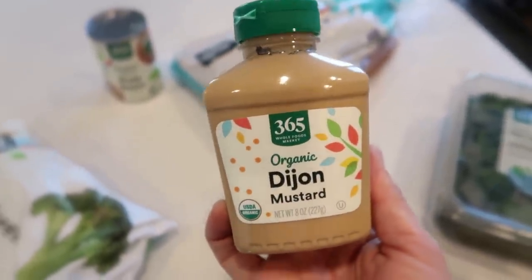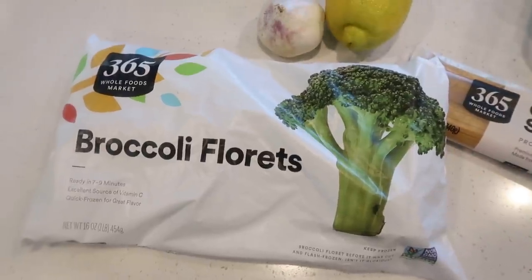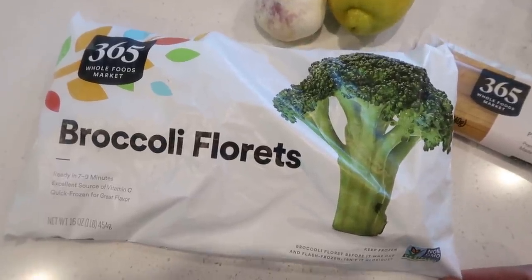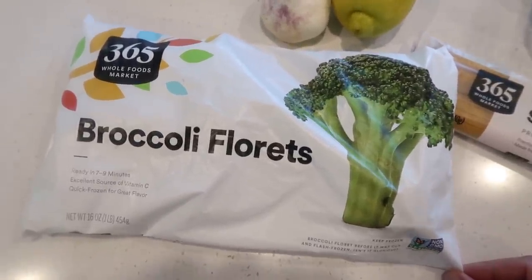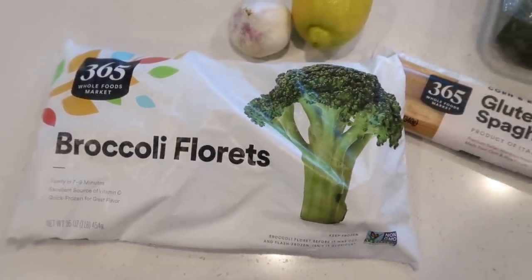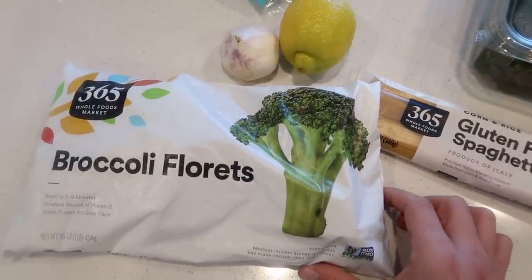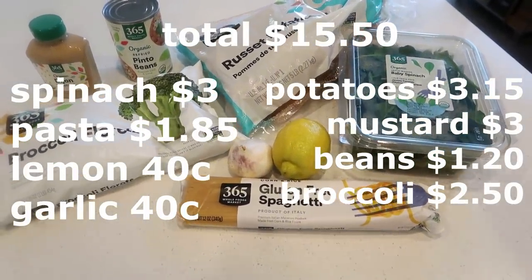The last item is frozen broccoli, which has been really hard for me to find recently at Kroger, Walmart, or Target. I found it here at Whole Foods for about two dollars fifty, which isn't bad for a pound of broccoli. These are florets, which is even better so I don't have to pick out the stalks. I'm not a big fan of the stalks — I can eat them if they're really well roasted, but fresh or just sautéed, my stomach doesn't really like them.